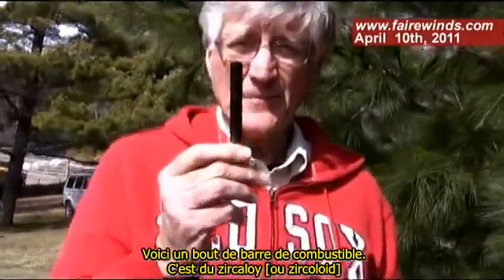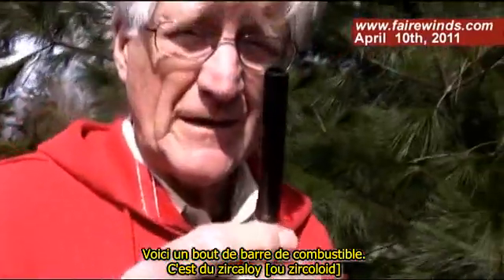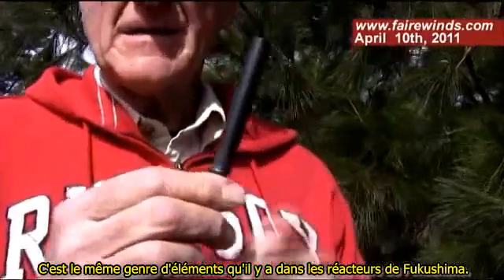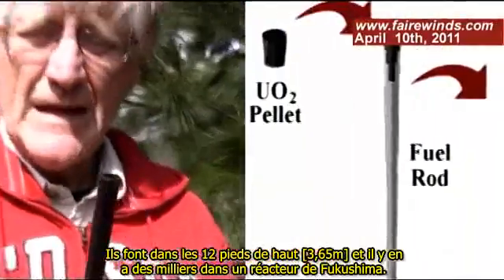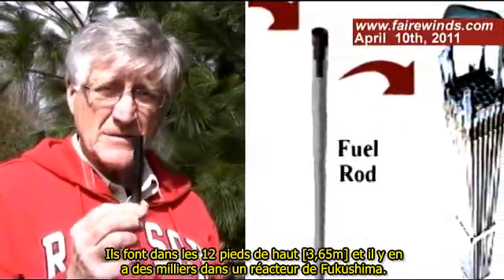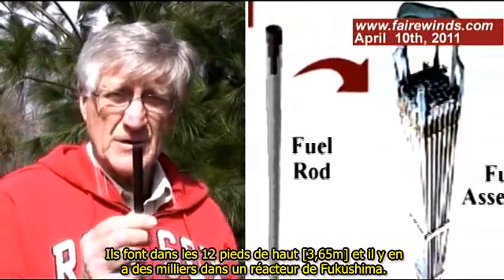This is a nuclear fuel rod. This is zircaloy, and it's the element that's inside of the Fukushima reactors. Now these are about 12 feet tall, and there's thousands of them inside the Fukushima reactor.